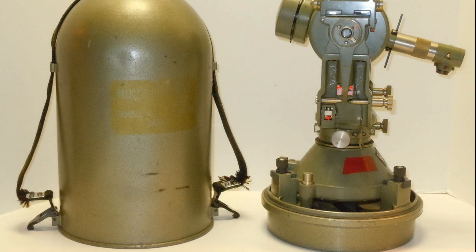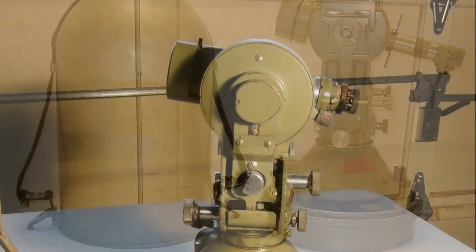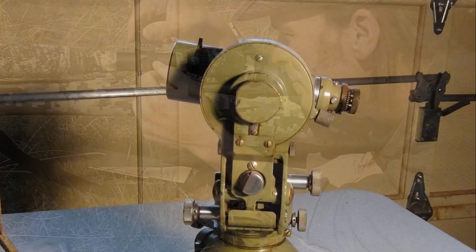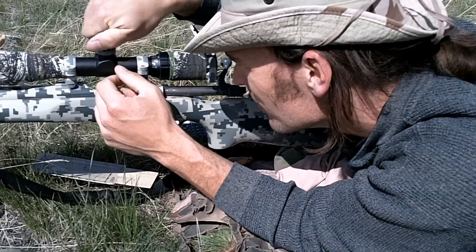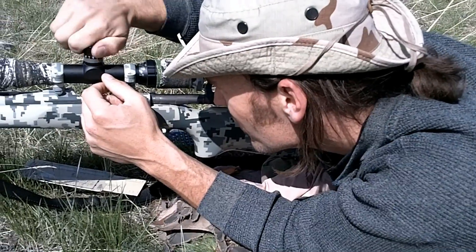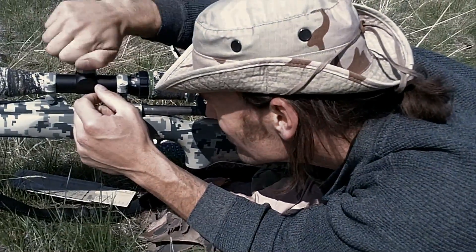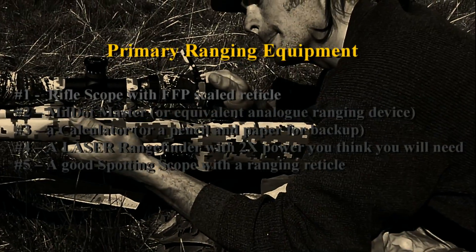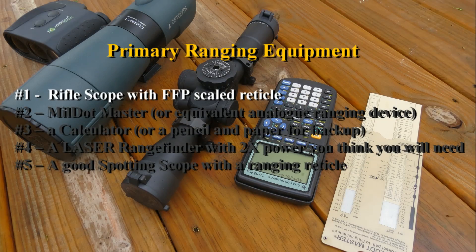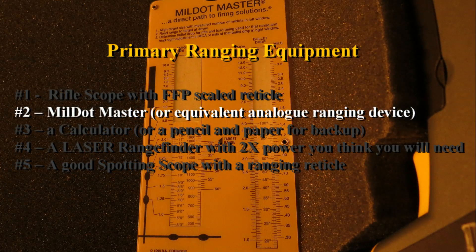In summary, when we look at all these different range finding methods - short of being a SCUD hunter - for all practical purposes you're going to want the following pieces of equipment at your disposal. Number one: your rifle scope with a first focal plane scaled reticle of some kind, either mil-based or minute-of-angle based.